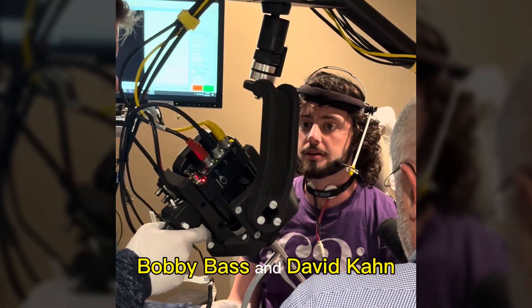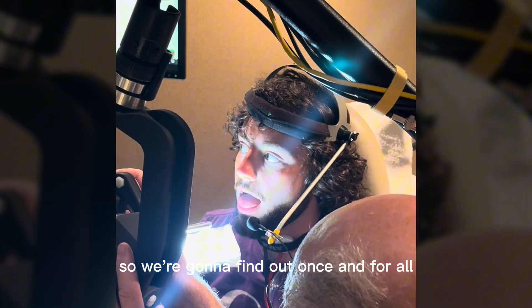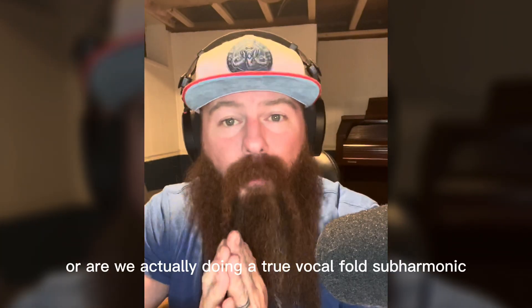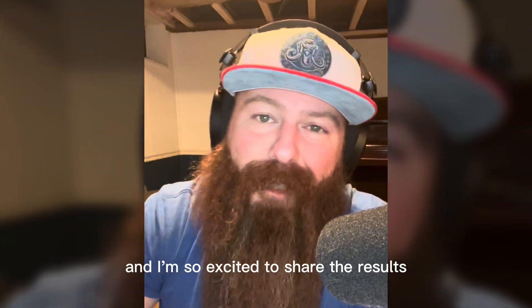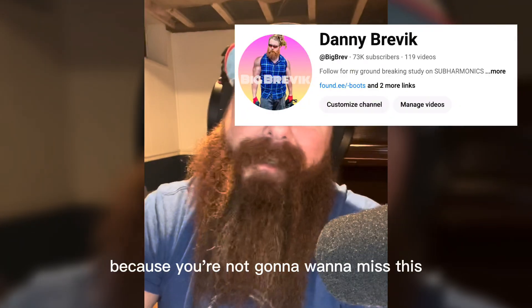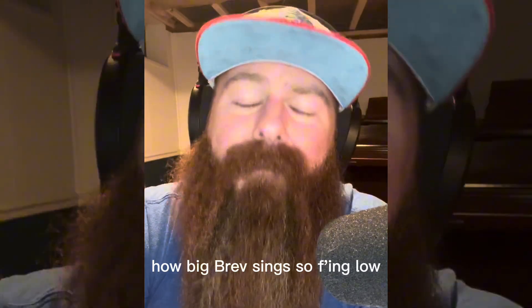Me, Bobby Bass, and David Kahn — we are the guinea pigs in this groundbreaking research. We're going to find out once and for all: are we using our false vocal folds, or are we actually doing a true vocal fold subharmonic? I'm so excited to share the results, so stay tuned and definitely go follow my YouTube channel because you're not going to want to miss this.